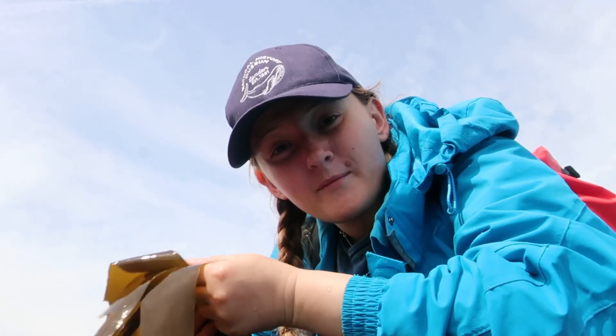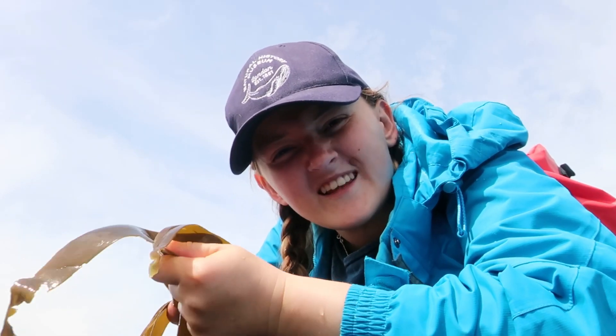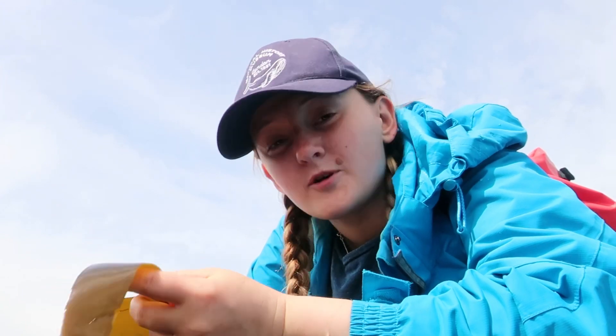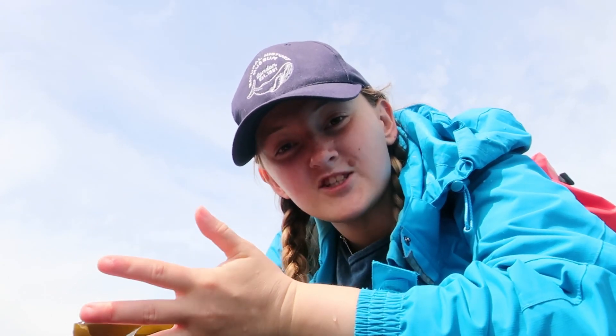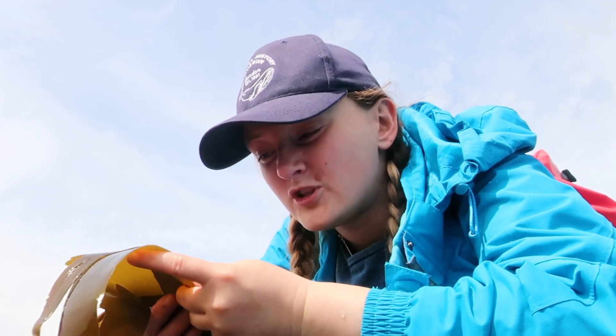You're not actually going to find that much on these kelp fronds. They release a slime to stop any pesky predators, and they also release slime to try and stop anything settling on top of them. That's because kelp is a photosynthesizer, so it uses light from the sun to produce energy, and anything growing on these fronds is going to block out some of that sunlight and reduce how much energy these organisms can make.